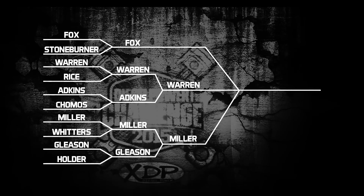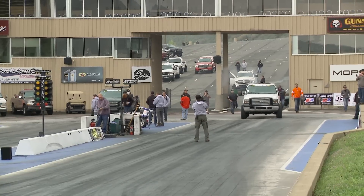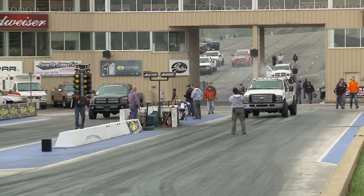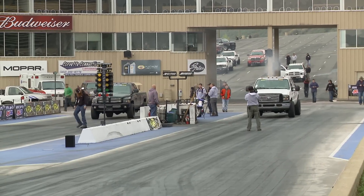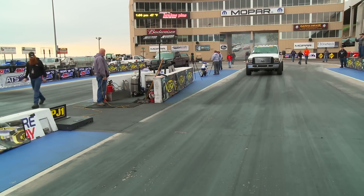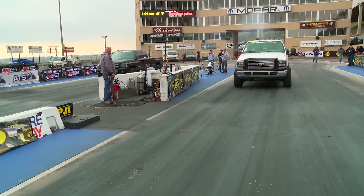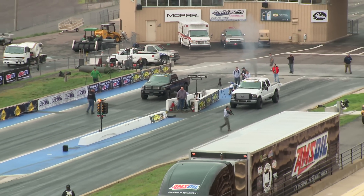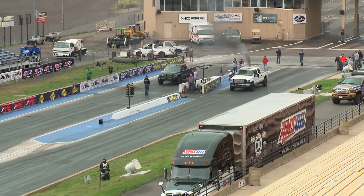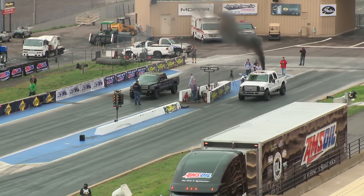It's going to be Rick Fox versus Jesse Warren. Warren ran an 11.12 last time down the track. The key variable: Fox has not had to make a run under power today, while Warren has made two and knows what the starting line is like. Fox will go off what he did yesterday, and the track may actually be better than it was. Warren did not come all the way from Pennsylvania to come up short of the final round, so you can bet he's going to throw everything, including the kitchen sink, at that black Dodge of Rick Fox.